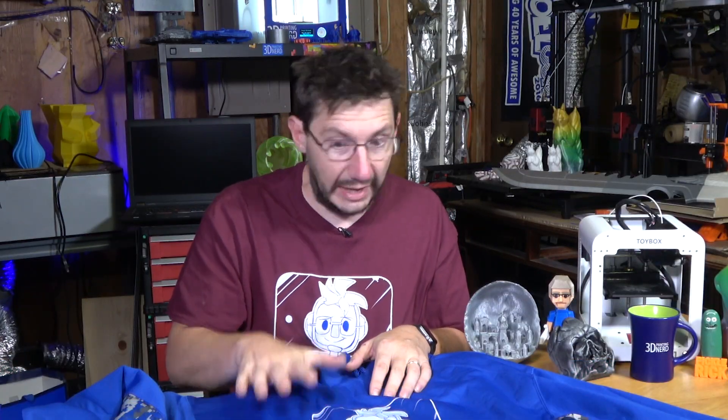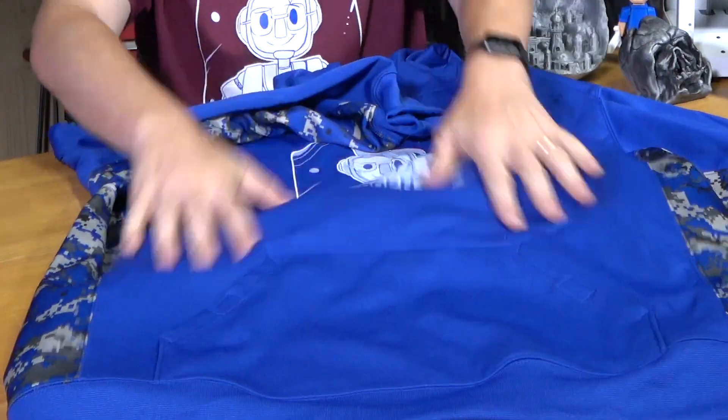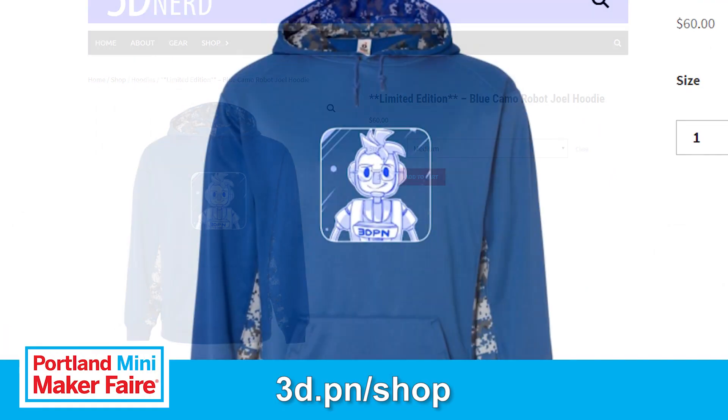If you go to 3D.PN forward slash shop, you can actually buy one. She has to order it to get it, but it's completely and totally worth it. The inside of this hoodie is super comfy and soft, and the outside is 100% polyester. She gets to use her new t-shirt printer to print logos on it. So go to 3D.PN forward slash shop to take a look at this hoodie.